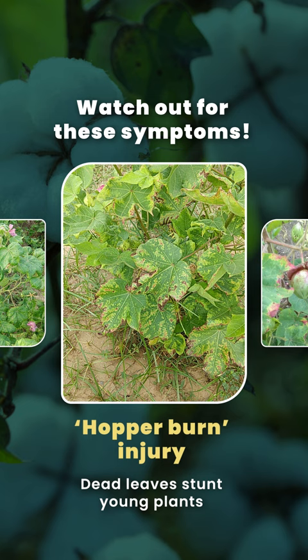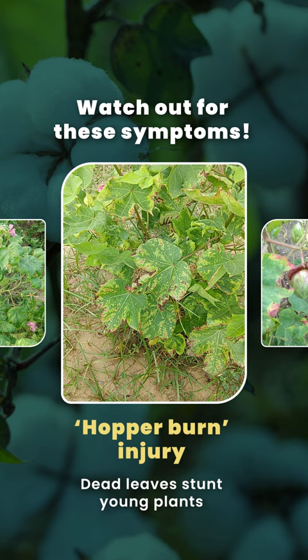Dead leaves stunt young plants and affect fruiting capacity, causing lower yields and poor quality of the fibers.